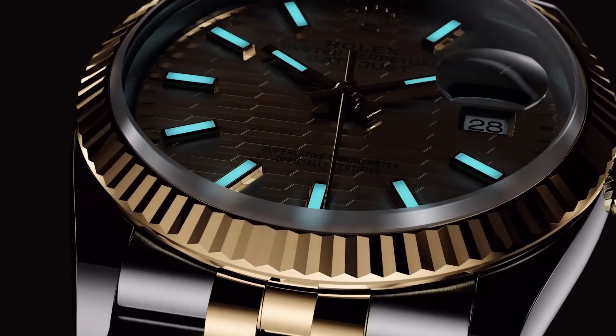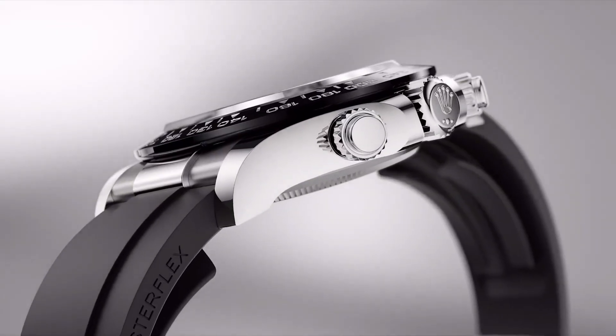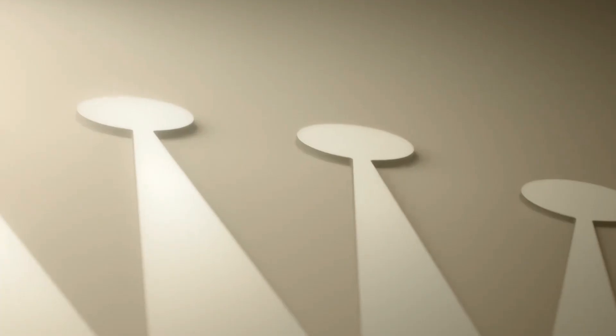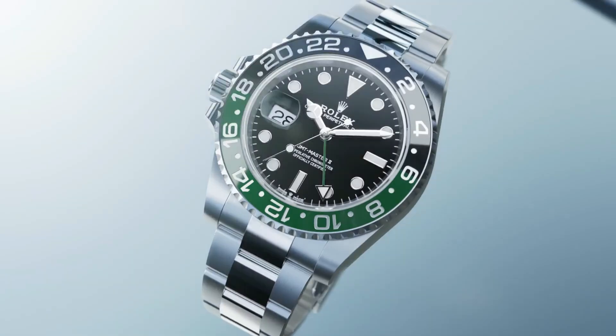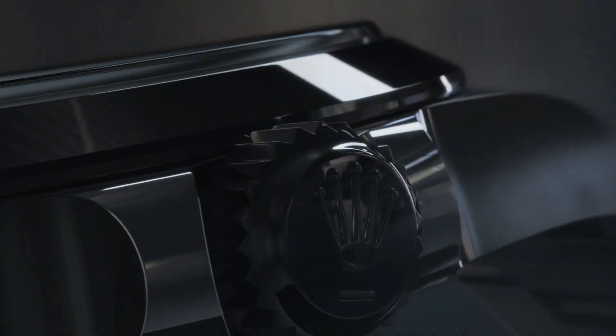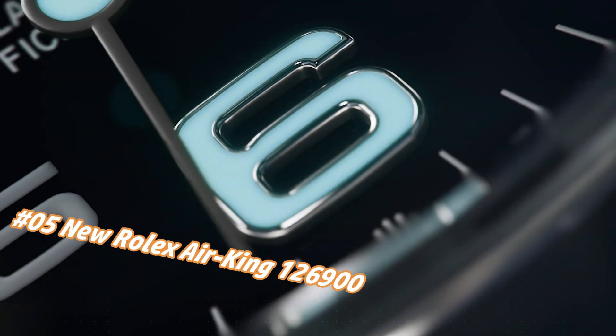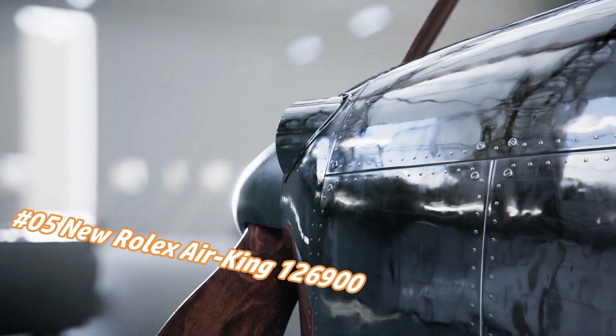Hello guys and welcome back to my channel, Base Watches. Today I will show you the Rolex watches based on specifications. For more latest videos, please subscribe to my channel so that you will get notifications of my new upcoming videos. Number five: new Rolex Air King, reference 126900.